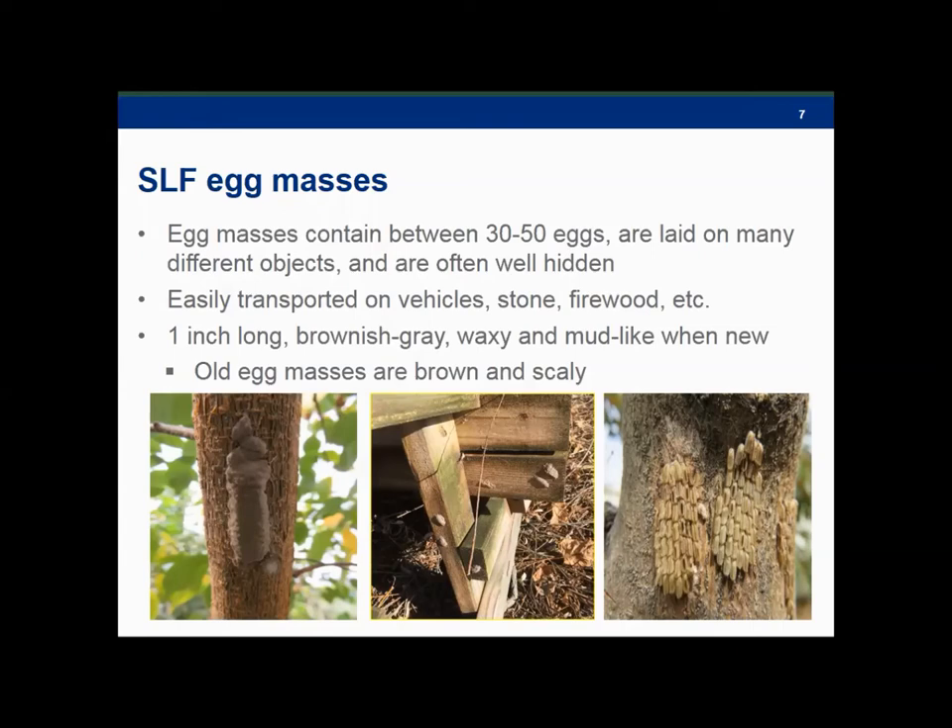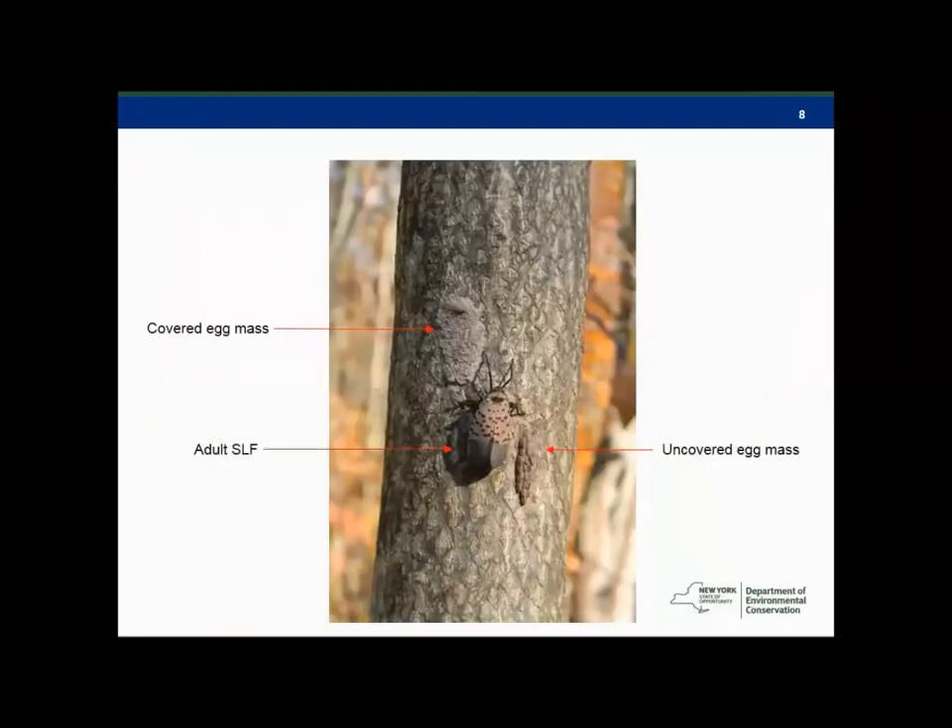The image on the lower right shows uncovered egg masses from previous years. The middle photo shows how they can be laid inconspicuously on what looks like a picnic table or something like that. And on the left, just another image of what these egg masses look like. I did read recently that adults can lay these eggs in as little as 30 minutes. So that's all information we've been keeping in mind as we talk about early detection and prevention as part of New York State's considerations for Spotted Lanternfly.